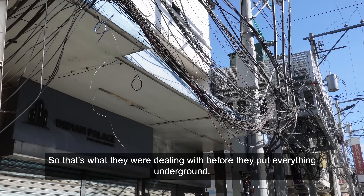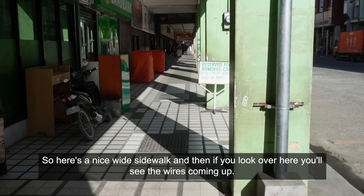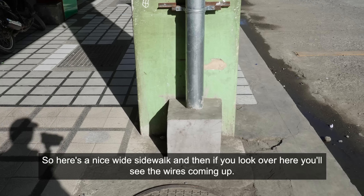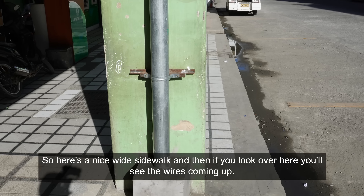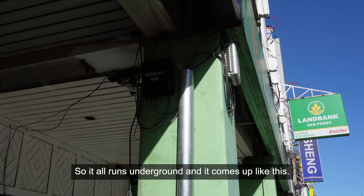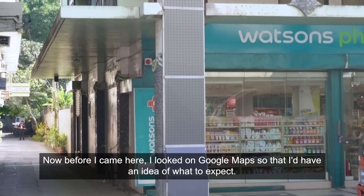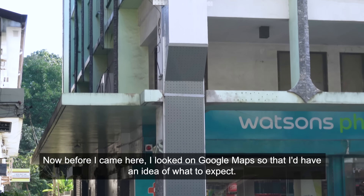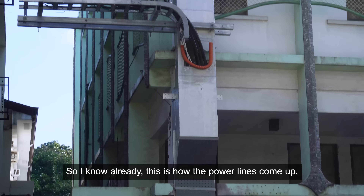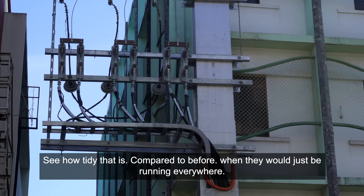Here's a nice wide sidewalk, and if you look over here you'll see the wires coming up — that's how it's done. It all runs underground and comes up like this. Before I came here I looked on Google Maps so I'd have an idea of what to expect. This is how the power lines come up — see how tidy that is compared to before, when they would just be running everywhere.